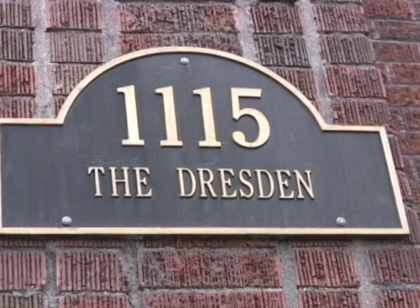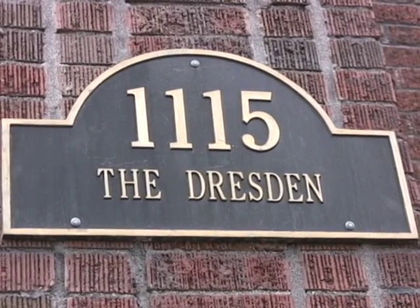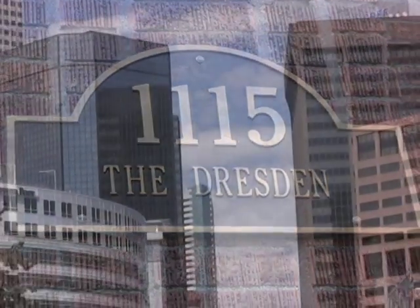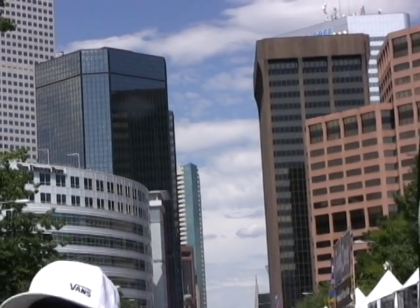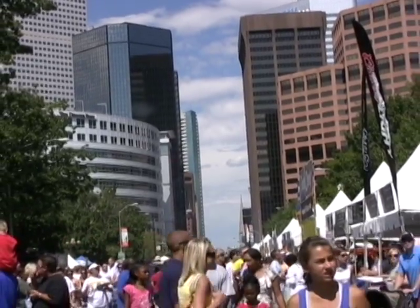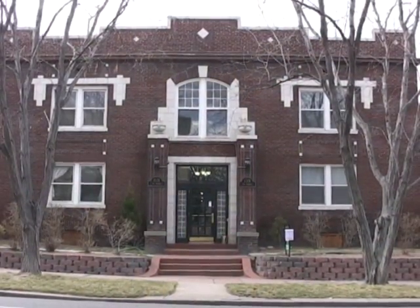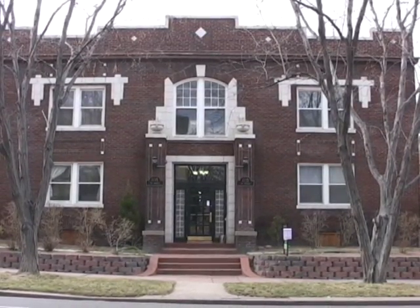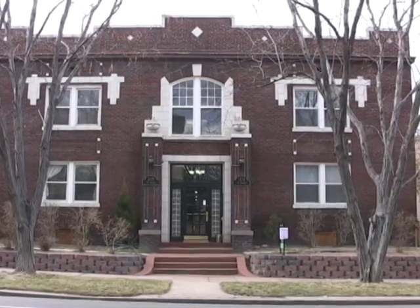The Dresden Apartments, located at 1115 Logan Street in Denver, provide residents a prime Capitol Hill location that's close to everything Denver has to offer. Built in the 1930s, the Dresden retains its charming vintage accents and offers studio and one-bedroom apartments.